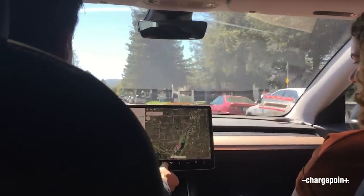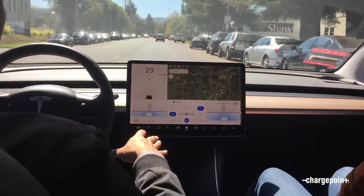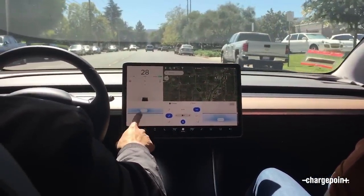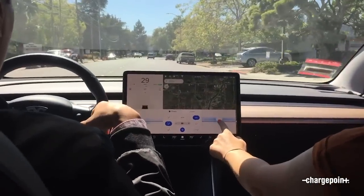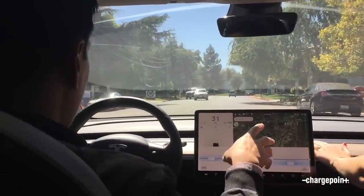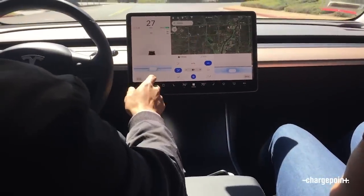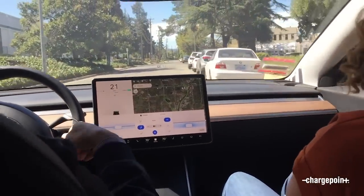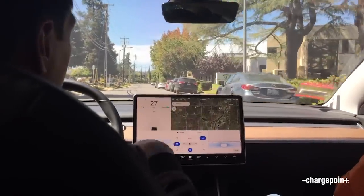Besides that, the AC and heater features are really good. You're able to direct where the wind's blowing on you with the touchscreen rather than adjusting little rudders on your fan. If you look at the dashboard, there are no little vents at all — it's just one large vent that goes right across. I thought that was a pretty clean design, and it's easy to clean too. You're not taking a feather duster and jamming it into vents trying to get all the dust out. It's just one easy motion.